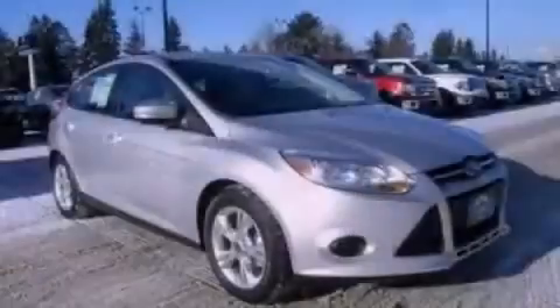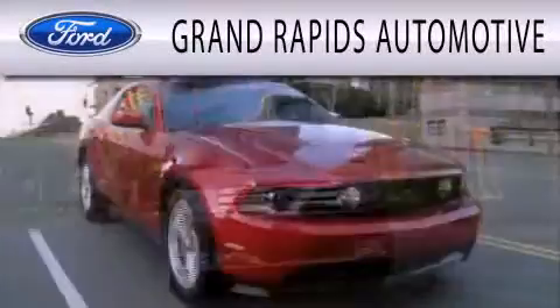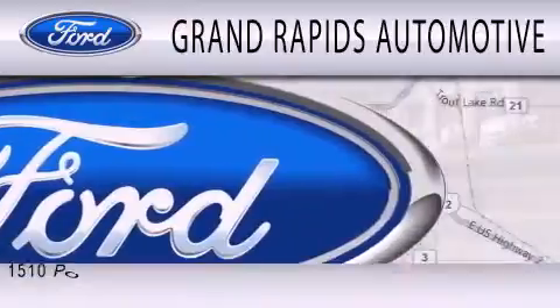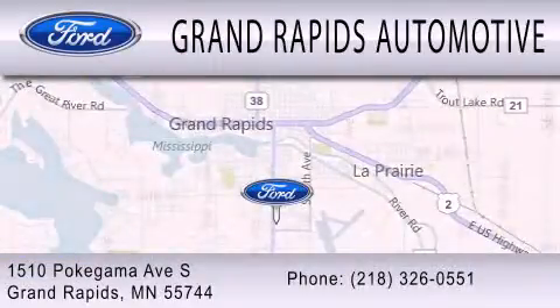Please call today to reserve this vehicle for a test drive. Grand Rapids Automotive is dedicated to doing everything possible to ensure that the experience you have selecting your next vehicle is as pleasant as possible. We're located at 1510 Pokagama Avenue South in Grand Rapids.